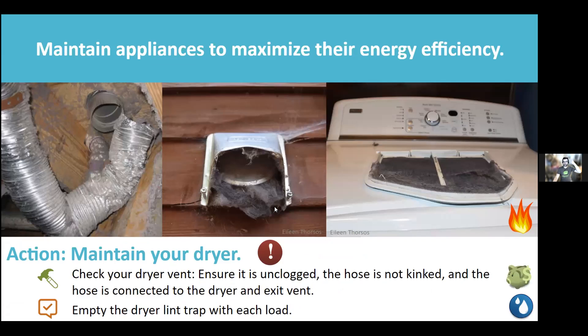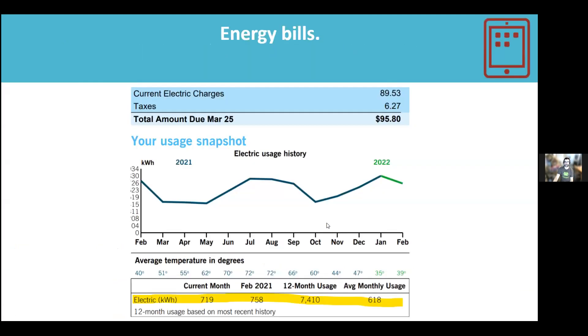Maintain your dryer system: clean the lint trap every load. The duct that carries lint outside can come disconnected — leaving lint piling up in your wall or attic — and the outdoor vent flap can be held open by debris. Clean all parts of the dryer exhaust system regularly to maintain efficiency and prevent fire hazards.